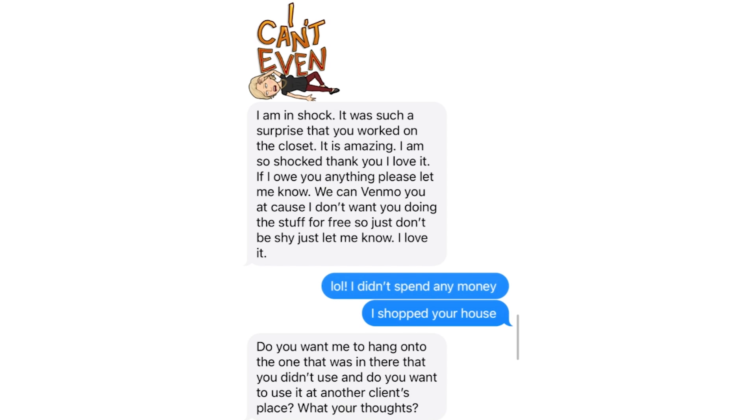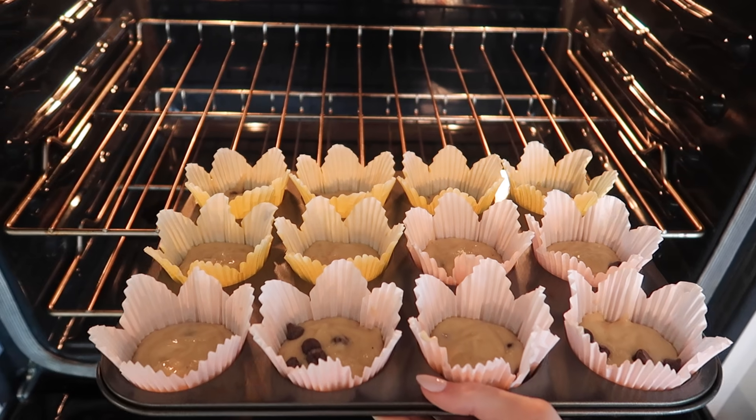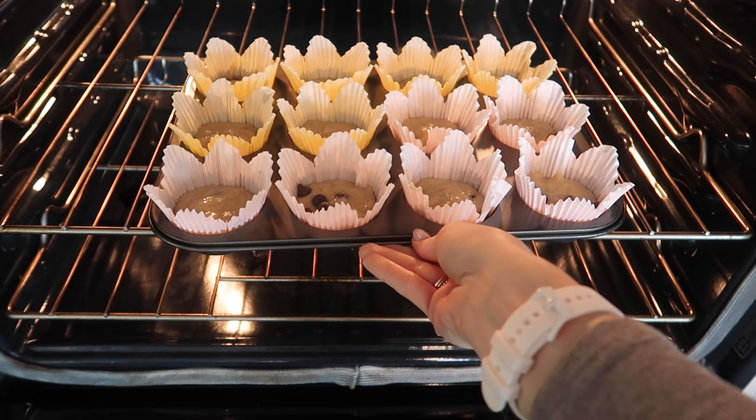We are back at my client's house and she absolutely loved the closet transformation - this is the text message that she sent me. I get just as excited about these transformations as if this were my own house. I wanted to drop off these chocolate chip banana muffins - I'm going to link the recipe in the description box below. Also in that description box I have a weekly cleaning and organizing newsletter, so make sure you sign up. Click the video on screen now if you want to see some really affordable organizing items from Temu, or this one right here for a really fun and satisfying closet transformation. Thumbs up, subscribe, and I will see you in the next one.